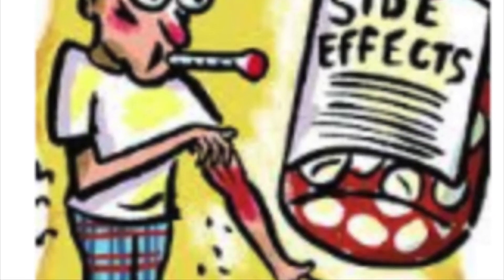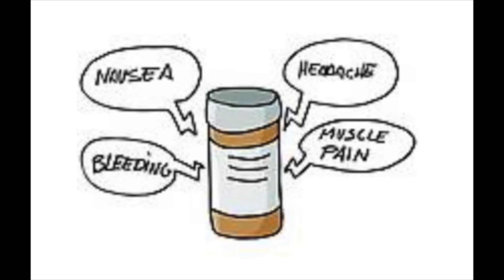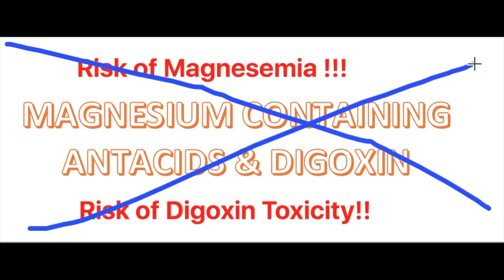Adverse effects include metallic taste, nausea, vomiting, dry mouth, constipation, anorexia, weakness, headaches, somnolence, and irritability. Patients with liver or renal dysfunction may experience toxic effects. There is a risk of hypermagnesemia if this drug is taken with magnesium-containing antacids, and a risk of digoxin toxicity if combined with this drug. If you combine these drugs, take them at least two hours apart and monitor serum levels.